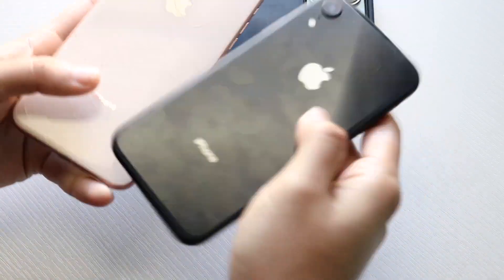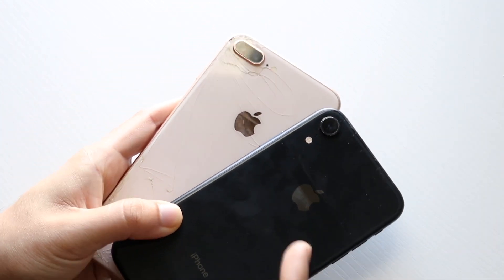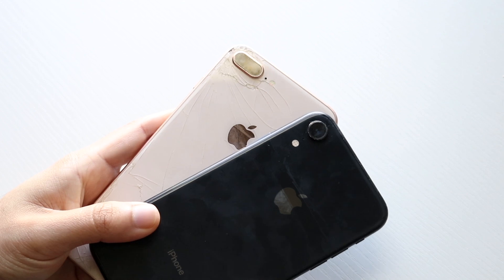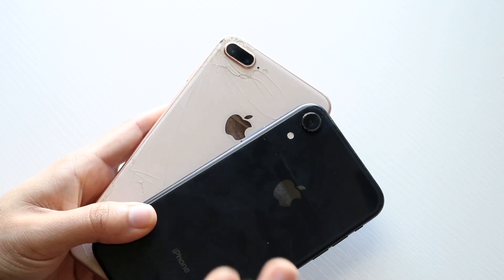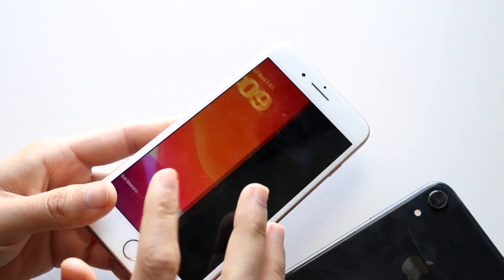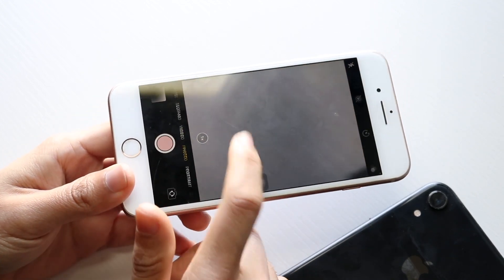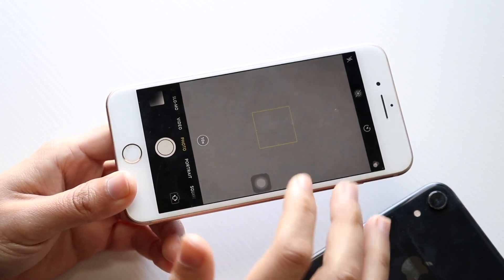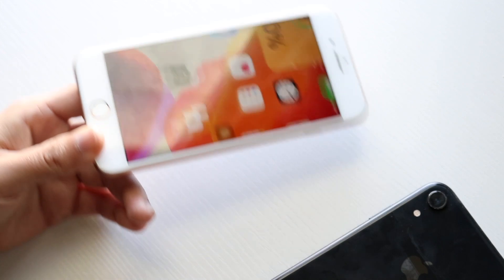In the camera department, when the iPhone XR first came out, people were upset because it only had a single camera setup. With the iPhone 8 Plus, you were getting a wide-angle lens and a telephoto lens, whereas the XR had just a single wide-angle lens. Although the overall camera quality is probably better on the XR, the 8 Plus still had the extra telephoto lens, which is a really nice feature. The 8 Plus offers photo mode, video mode, slow-mo, time-lapse, portrait mode, and square mode — still a very good camera, not the best, but solid.